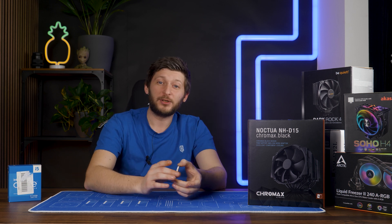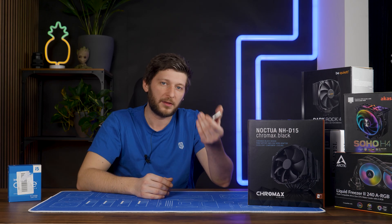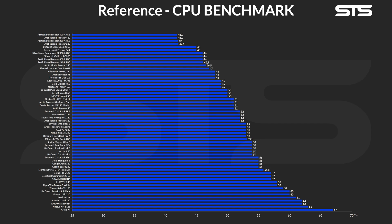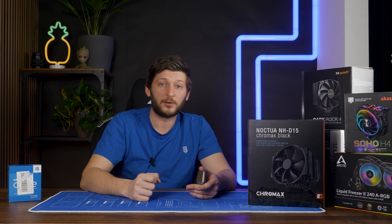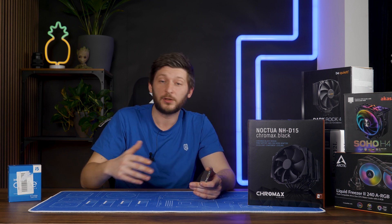At this point, let me introduce our CPU cooler reference list. This is the chart created by our standard CPU cooler benchmark, and it was created using a 3900X at 135 watts, which of course is not a 13600K. So we removed all of the values and all of the scales, but what we can still do is use it as a reference list for how coolers perform in relation to each other.